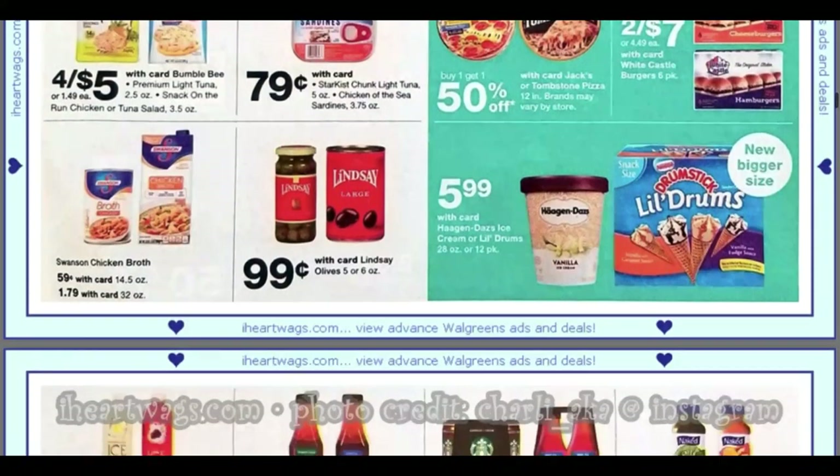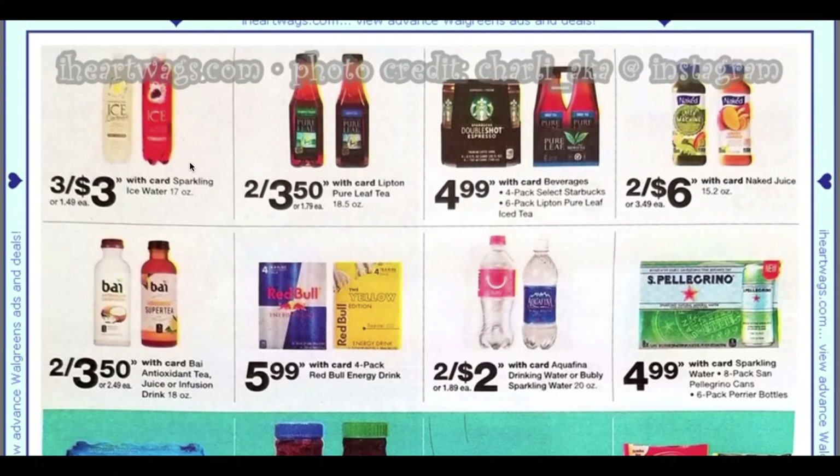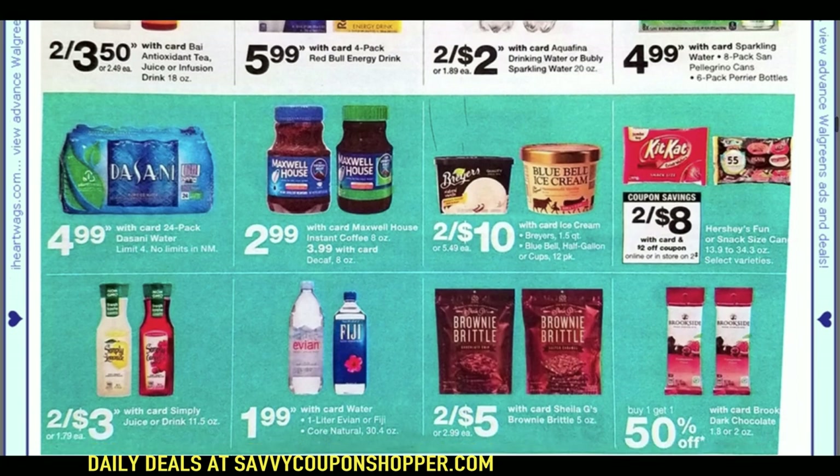Moving along — we have ice water three for $3. Remember, when you're doing these sale deals you have to buy the sale quantity in order to get the sale price, or you're going to be paying a higher price. Fiji — we do have that 50-cent Fiji water coupon, so you could grab that for $1.49.